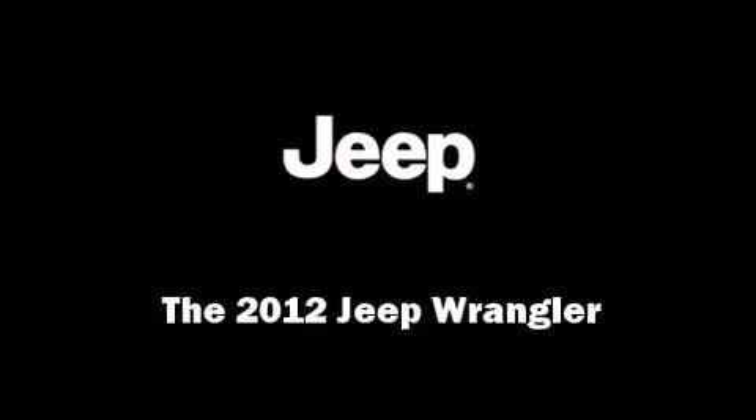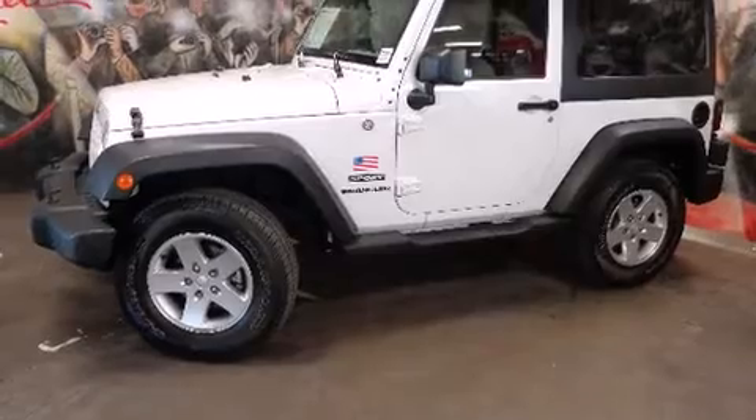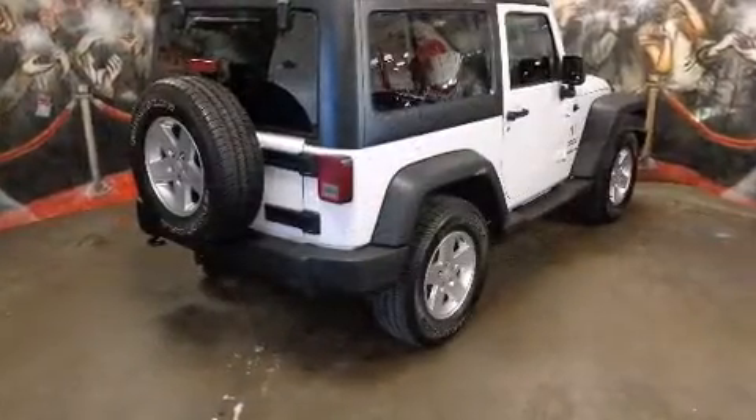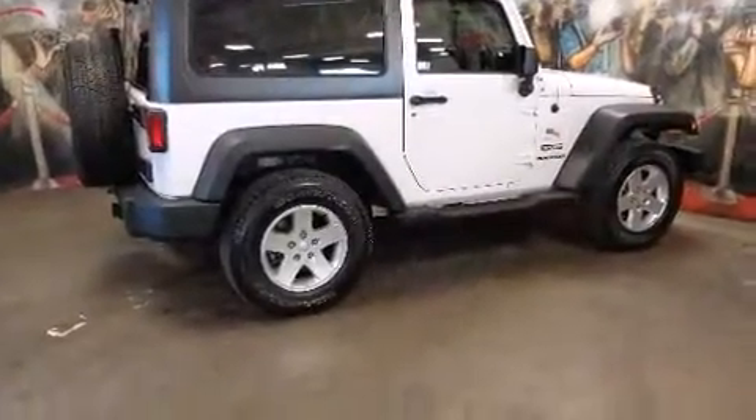Combining sensibility and practicality, find the 2012 Jeep Wrangler with fewer than 25,000 miles on the odometer. This vehicle rocks its class with six-cylinder efficiency and distinctive styling.